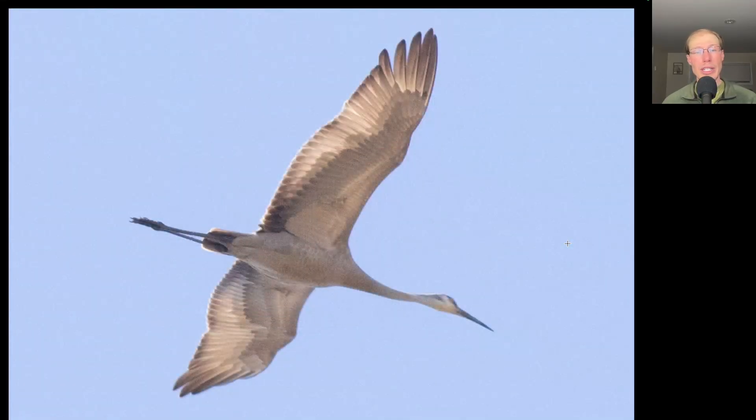Here we have a large tan bird with a long neck held out straight and a long pointed bill and long trailing legs. This is a sandhill crane.